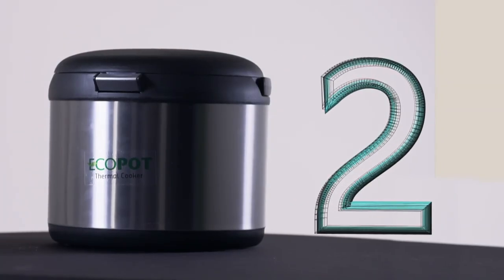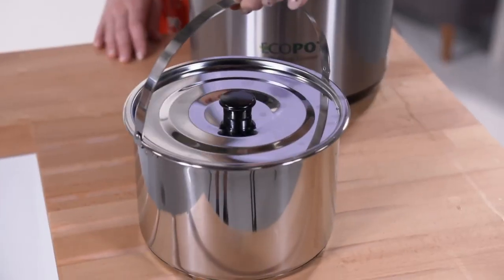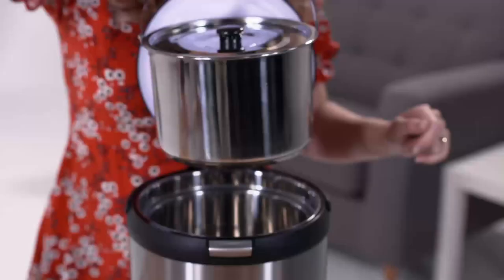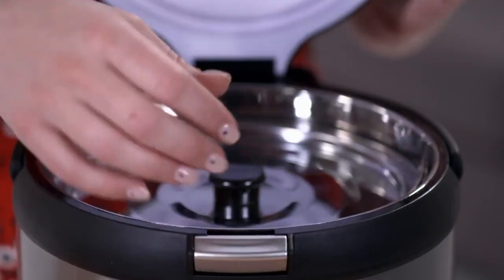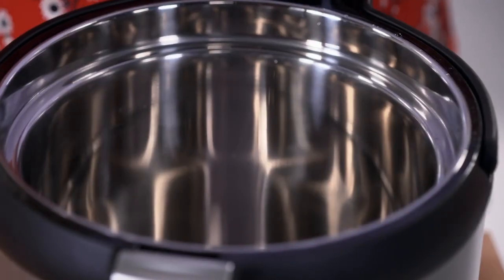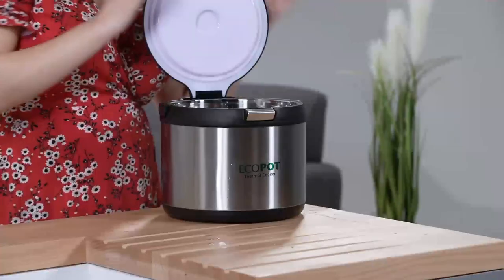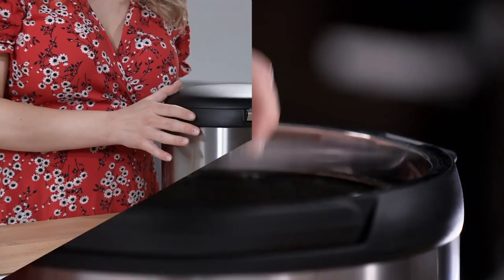Number two is a way to whip up a hot meal without burning through so much energy. This is the Eco Pot Thermal Cooker. Like a normal pot you just place it on your stove but only for 15 minutes, then you can turn your gas or electricity off and put it back in here. Just like a vacuum flask, the Eco Pot retains heat more efficiently, meaning your food continues to cook for up to eight hours. You've got double walls on the side, triple layered at the bottom, so basically no heat escapes.